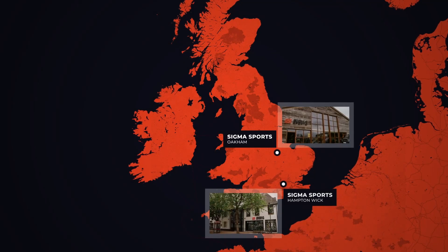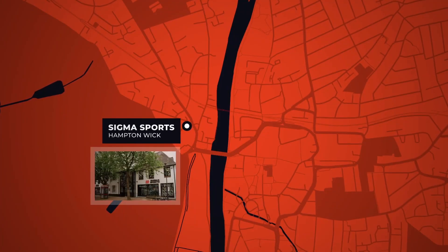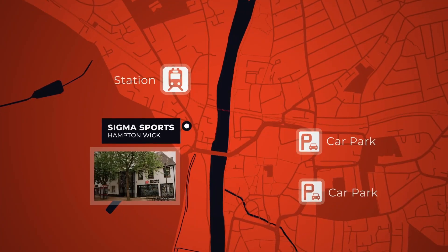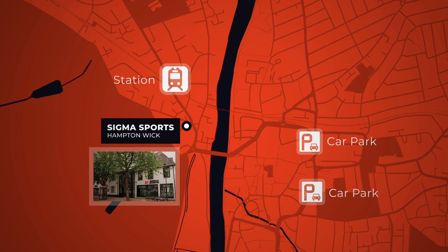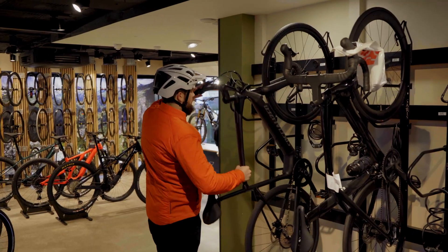Welcome to Sigma Sports Hampton Wick, our flagship store in South West London. Hampton Wick is well connected by rail and bus services, plus there are plenty of car parking options over the bridge in Kingston-upon-Thames, which is just about a five minute walk away. And if you ride here, you can take your bike inside and use the customer bike parking spaces. So let's check out what's on offer here at Sigma Sports Hampton Wick.